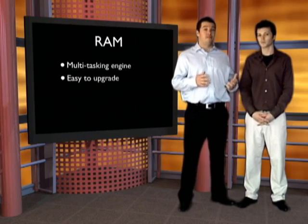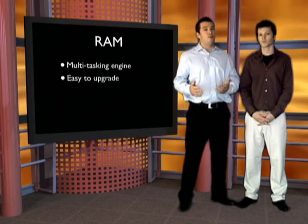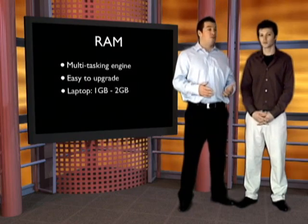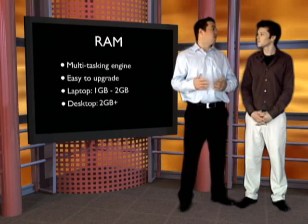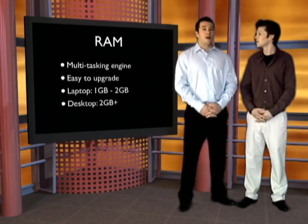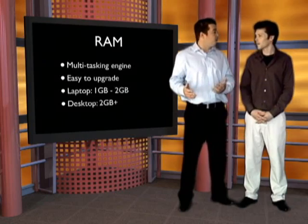The good news is that memory is a very upgradable part of your computer. For laptops, start at one gigabyte of RAM and get two if you know you're going to be using it more. For desktops, start at two gigs and go up to three or four. And for those wondering how hard it is to upgrade RAM — it's not very tough at all. If you know how to use a computer you can do it yourself.